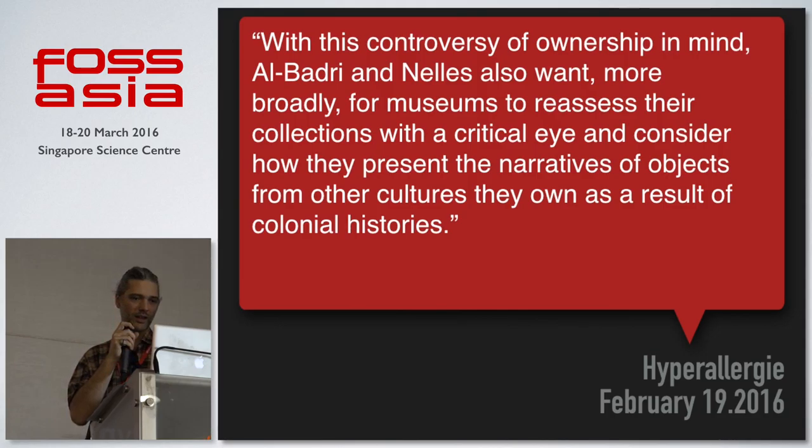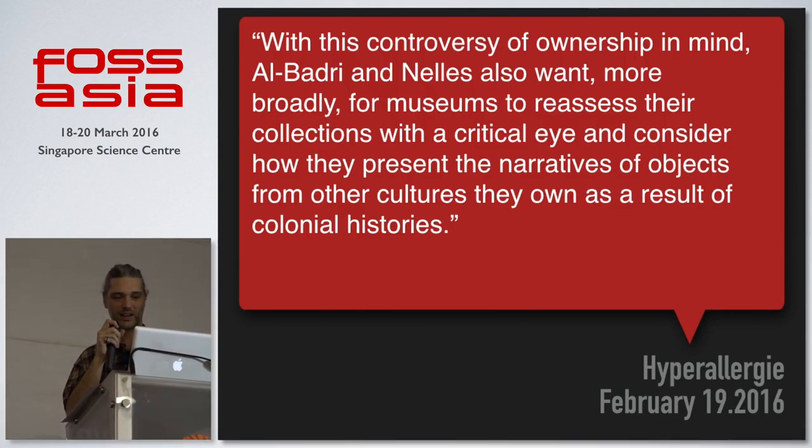Now I want to come to what this is really about — why we did it. With this controversy of ownership in mind, my colleague Barton and I also want more broadly for museums to reassess their collections with a critical eye and consider how they present the narrative of objects from other cultures they own as a result of colonial histories. The fact is that, from a European perspective, most of the cultural heritage on display is from the global south — we are storing the heritage of other cultures.